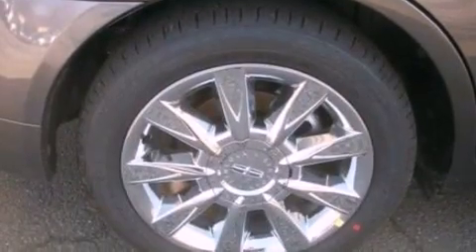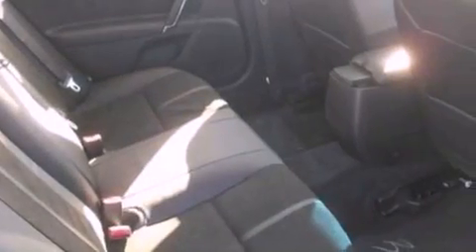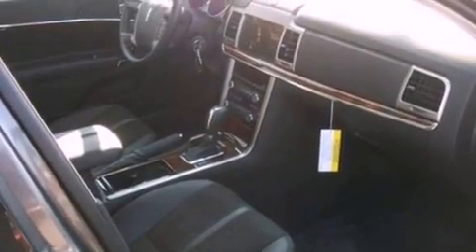The following features are also included: memory settings for the seat's positions so you can recall your favorite alignment with the push of one button, air conditioning, cruise control, four-wheel independent suspension, and a security system.